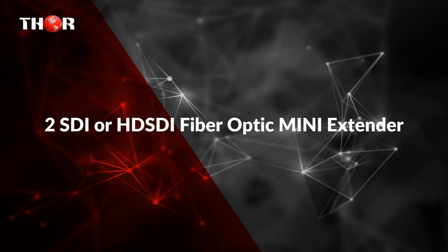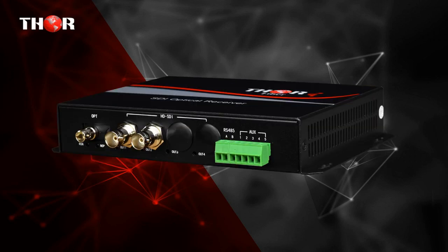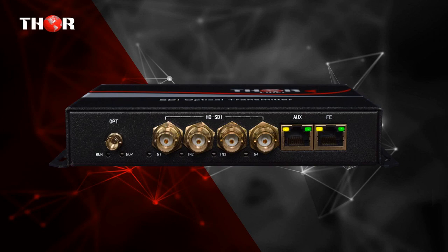The fourth product is 2-SDI HD-SDI Fiber Optic Mini Extender. The FM 2-SDI Transmitter and Receiver Set transports 2 full channels of HD-SDI or SD-SDI over fiber cable. Provides return path RS-485 as well as an auxiliary port that can support audio, RS-232/RS-422, or contact closure.